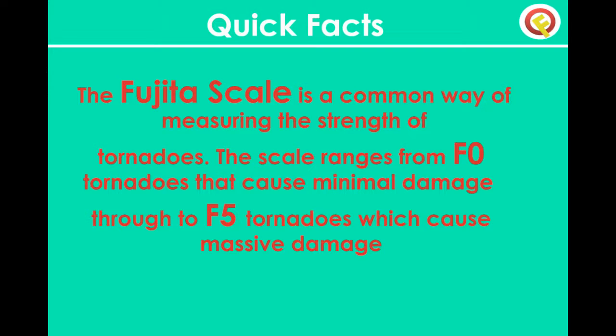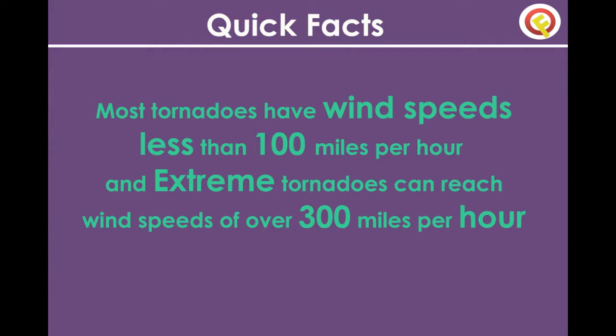The Fujita scale is a common way of measuring the strength of tornadoes. The scale ranges from F0 tornadoes, which cause minimal damage, to F5 tornadoes, which cause massive damage. Most tornadoes have wind speeds less than 100 miles per hour, while extreme tornadoes can reach wind speeds of over 300 miles per hour.